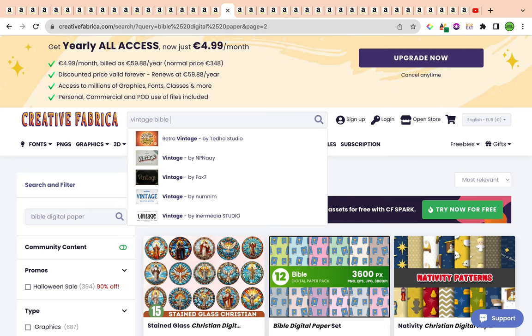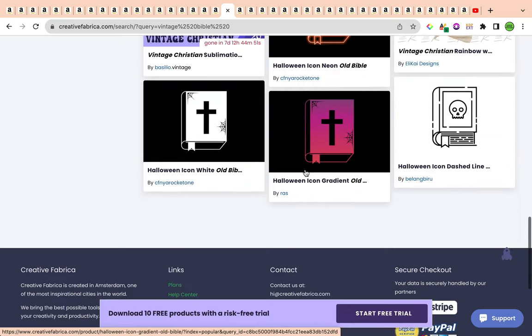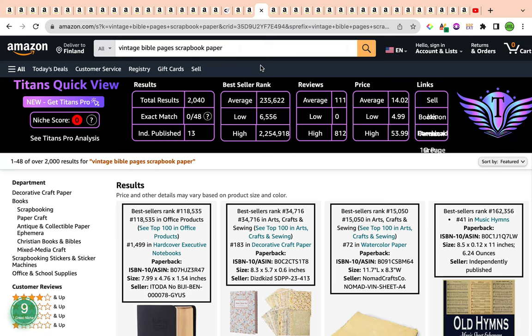Searching 'vintage Bible' on Creative Fabrica brings up wonderful elements you can use to design your own digital paper. I'll make a tutorial on Canva showing how I design digital paper from simple individual elements — let me know in the comments if you'd like that step-by-step tutorial on how I design scrapbook paper. You can also niche down based on sizing, whether it's for adults or children, or whether it's for journaling or any other purpose.